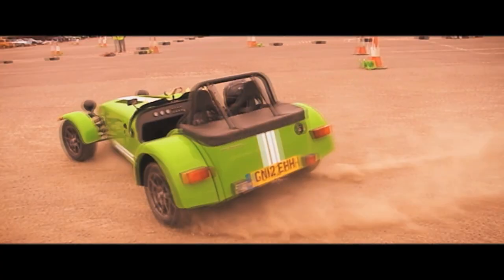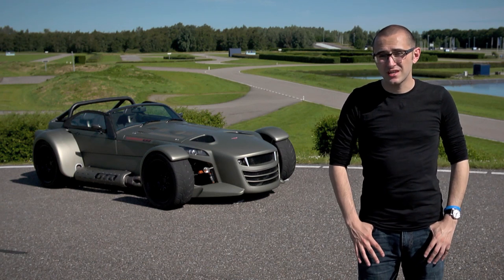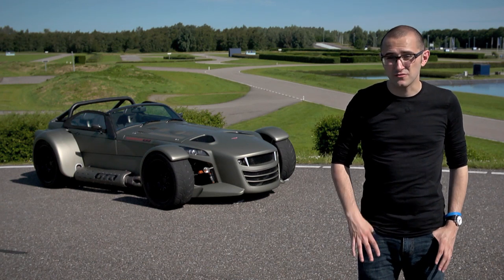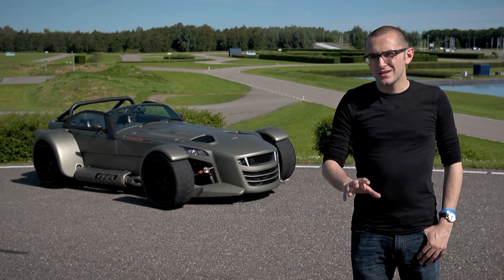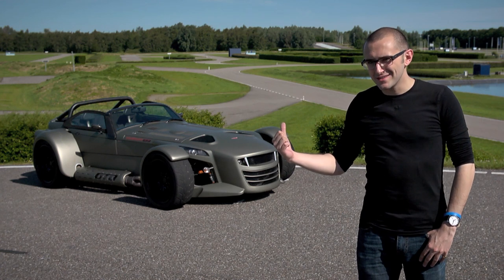You and I could name countless companies that have their own take on the Lotus 7 — Caterham, Tiger, Westfield, you name it — but how about one that's taken the concept and made it all Dutch? This is Donkervoort.